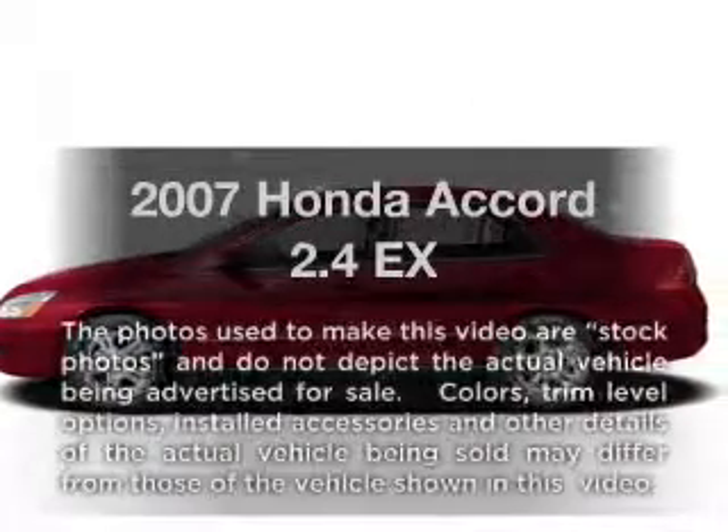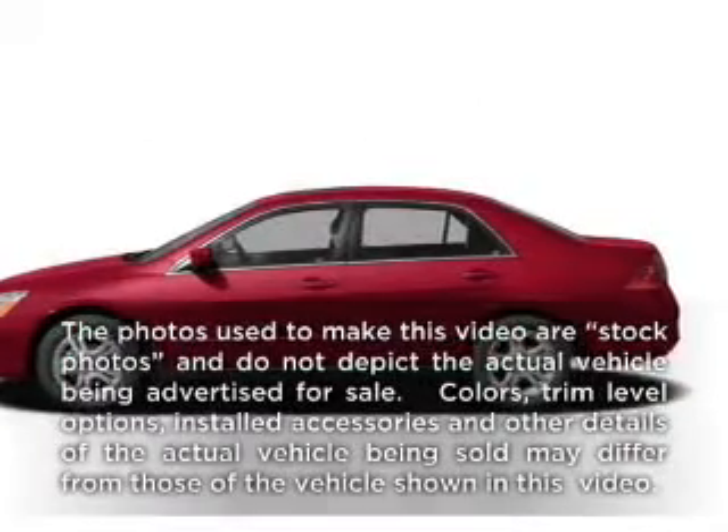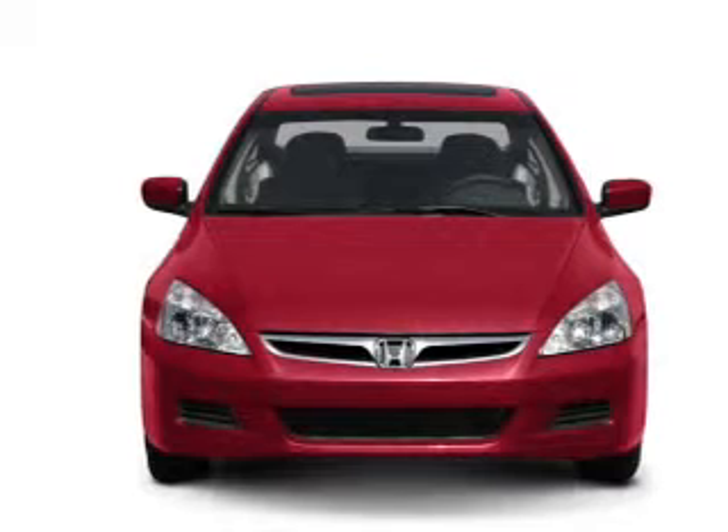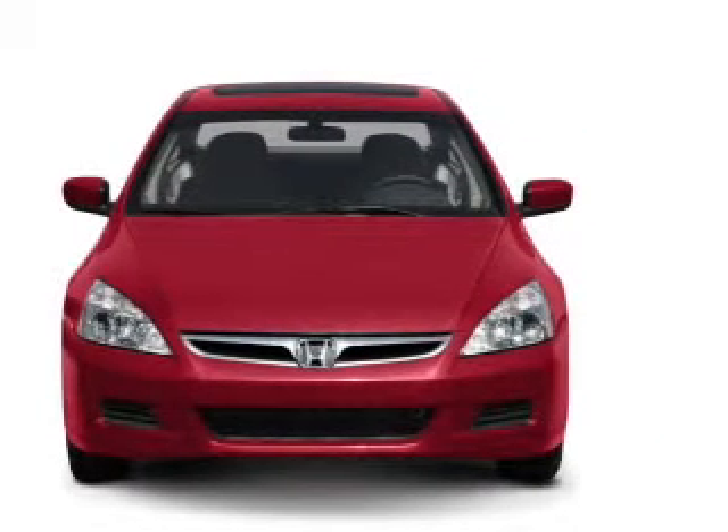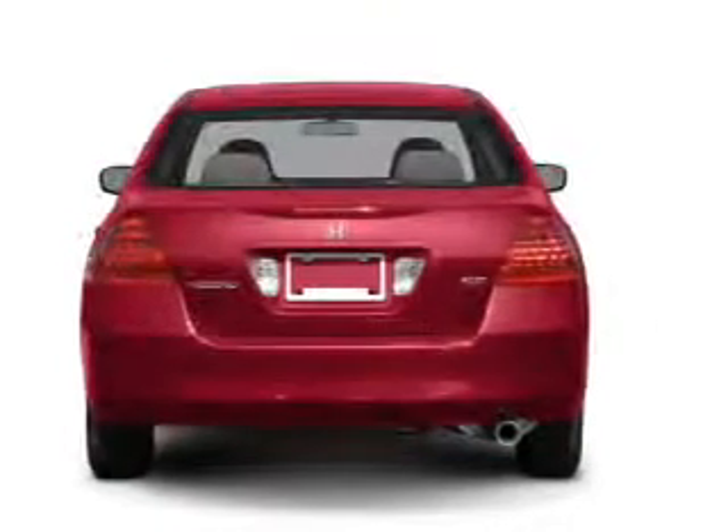Imagine yourself in this 2007 Honda Accord. Everything you need under one roof with this great vehicle, with an efficient four-cylinder engine that responds smoothly to its five-speed automatic transmission.